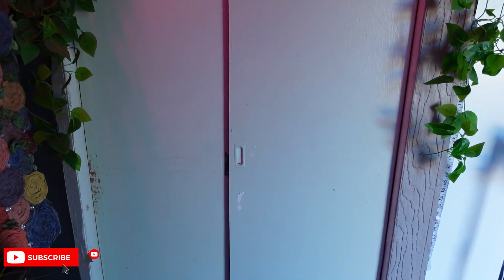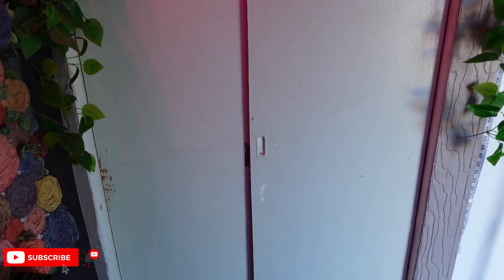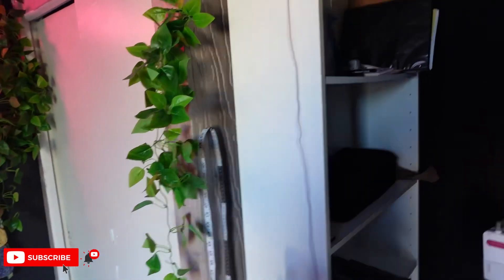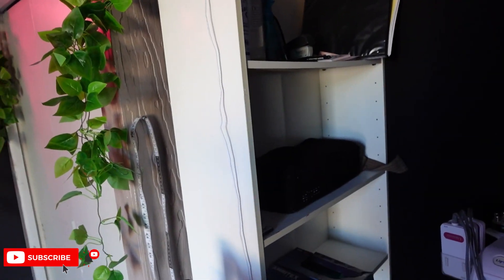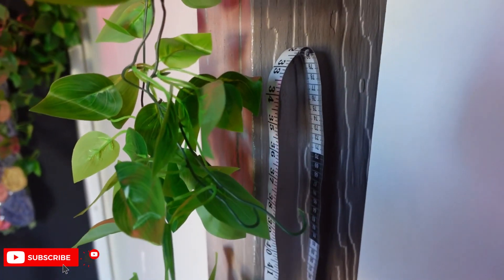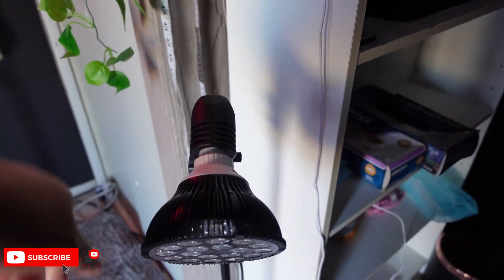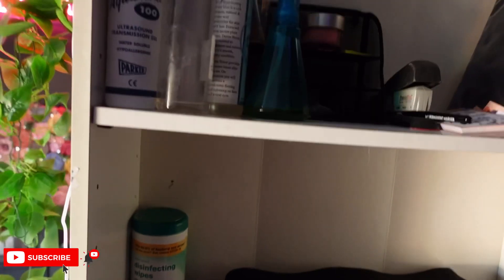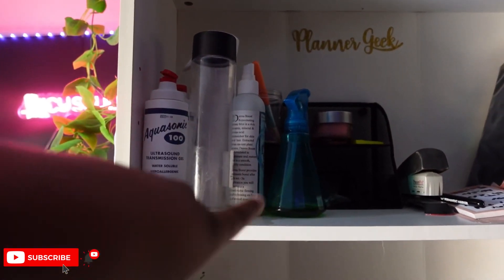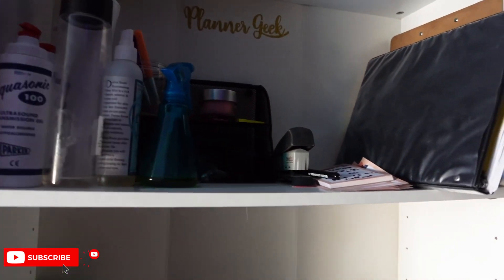Here's a closet — I'm not gonna open it because it looks ridiculous, it's just where all my storage goes. Over here is my station, the things I personally need all the time. Here's my measuring tape, a lamp, and my red light therapy lamp.